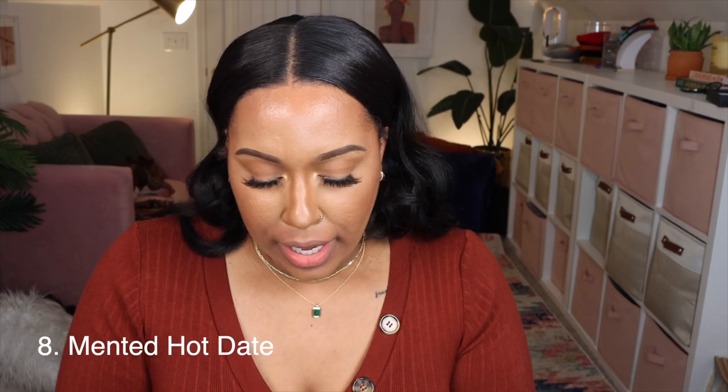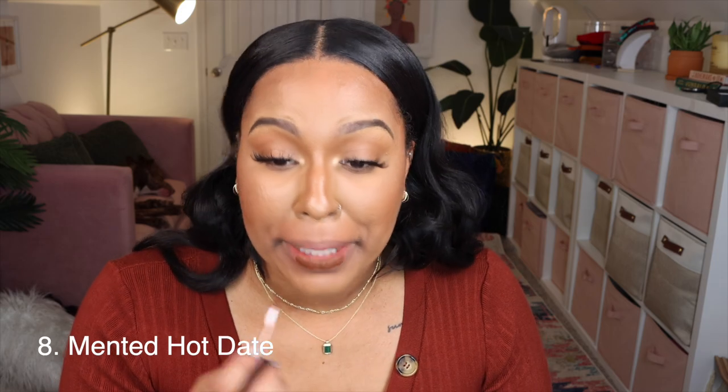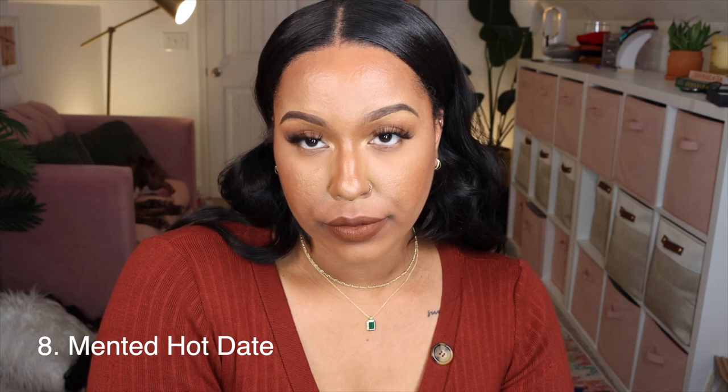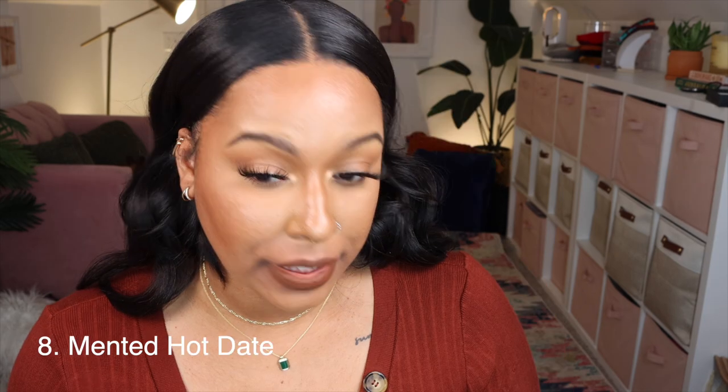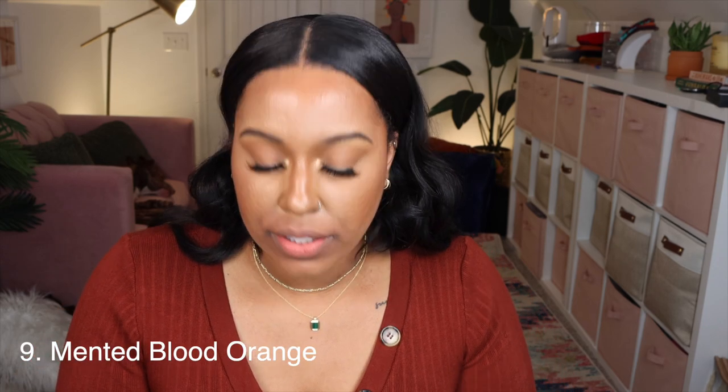These next two inspired this video — Minted has some liquid lipsticks and I've been wearing this combo a lot: Hot Chocolate, which is a brown, and Blood Orange, which is like a rust color — and y'all know I love rust. I'm going to try Minted Hot Date first; I usually use this as a lip liner for Blood Orange, but I'm trying them separately today. On its own it's nice — very creamy. I don't think I've tried it by itself before, I've just been wearing it as a lip liner.